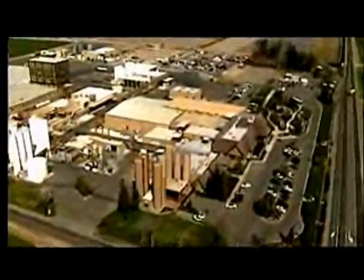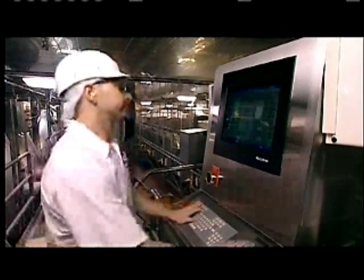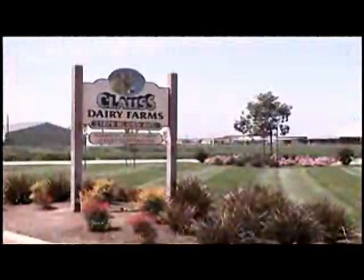We have a great management team here on the dairies, and we also have our own family meetings where we have to communicate as far as where we're going, what our plan is, what our five-year plan is, what our ten-year plan is. And as long as we're all communicating that, that's the best thing we can do in order to be successful.